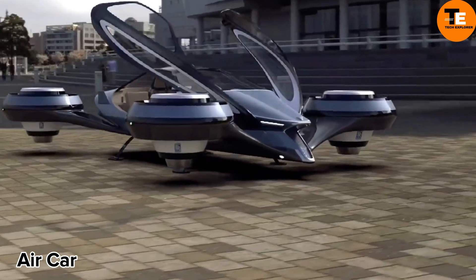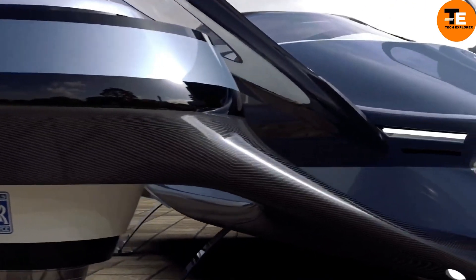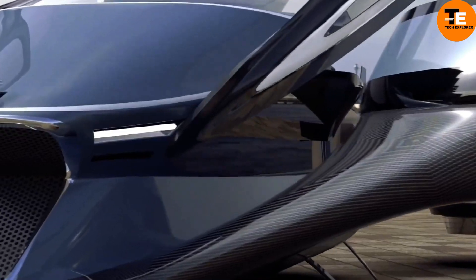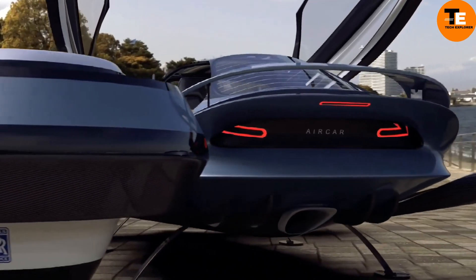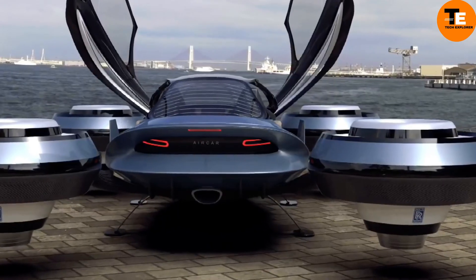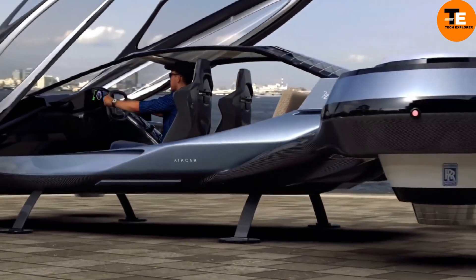The Air Car is a groundbreaking concept utilizing compressed air to propel its wheels, ensuring zero emissions and cost-effective operation. Although it promises quick refilling and affordability, drawbacks include slow speed, inefficiency, and limited range. Despite not being publicly available, several companies and inventors have experimented with prototypes.